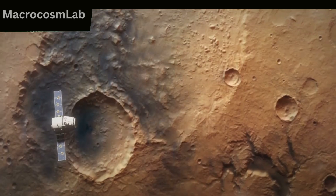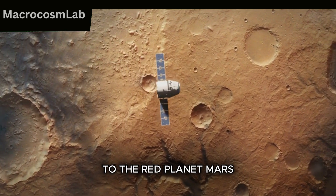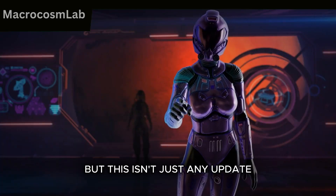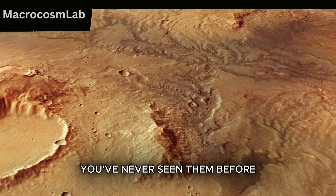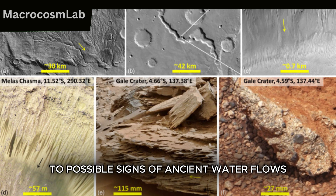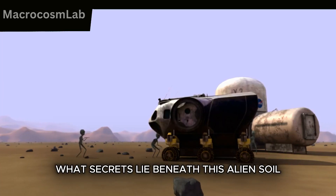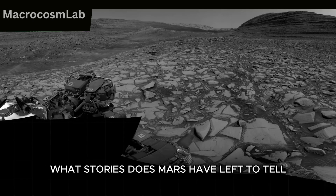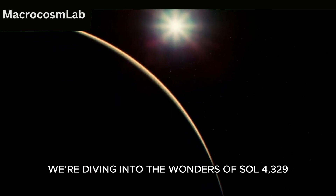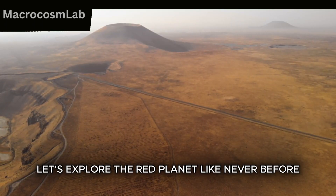Welcome back, explorers. Today, we're taking you 140 million miles away to the red planet, Mars, on Sol 4329. But this isn't just any update — these visuals? You've never seen them before. From mysterious rock formations to possible signs of ancient water flows, this Sol offers some of the most breathtaking and curious discoveries yet. What secrets lie beneath this alien soil? What stories does Mars have left to tell? Buckle up, because today we're diving into the wonders of Sol 4329. Let's explore the red planet like never before.